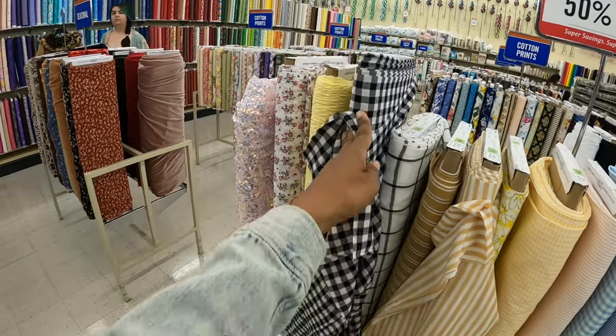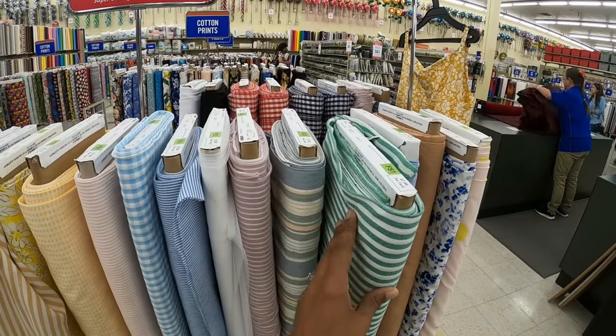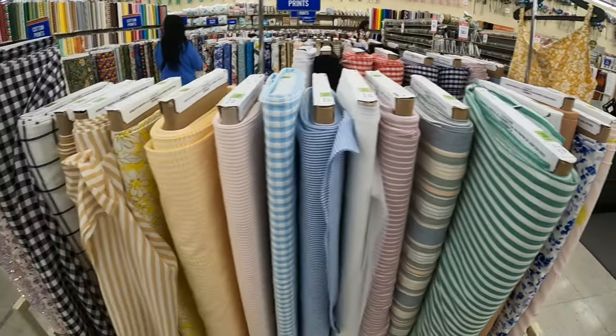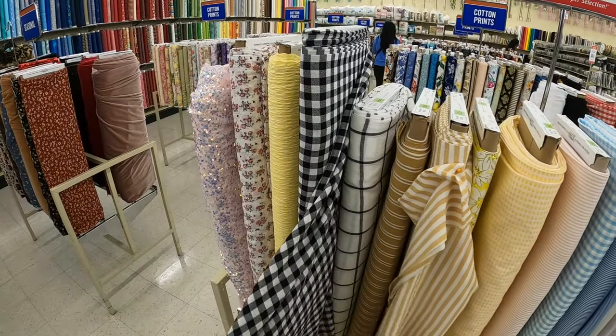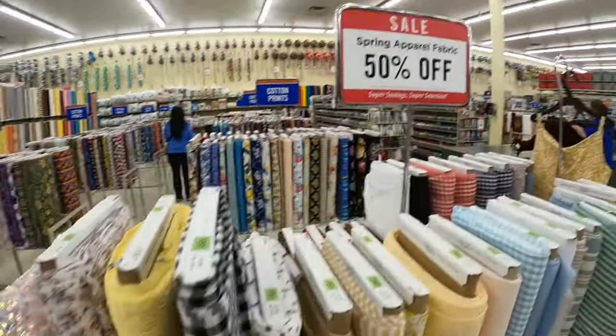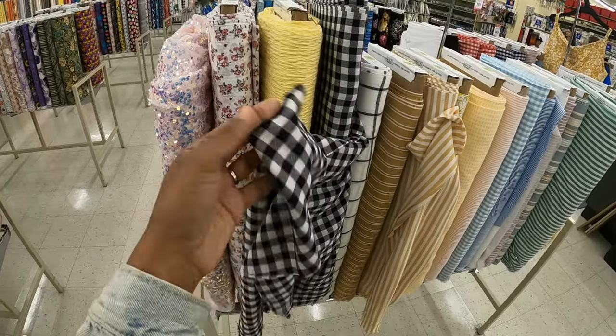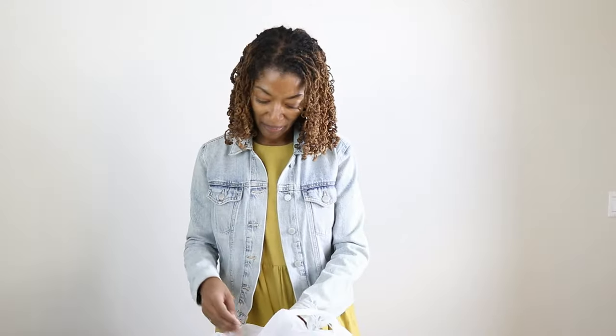I didn't find anything at Joann's, so I'm going to Hobby Lobby — this is my last attempt to find something. If I don't find anything I'm just going to call it a wash for the day. I found a rayon, another rayon, and then this option which is also a rayon. I'm going to go with this gingham rayon — it's 50% off and only $7.99, so I think this is what I'm going with.